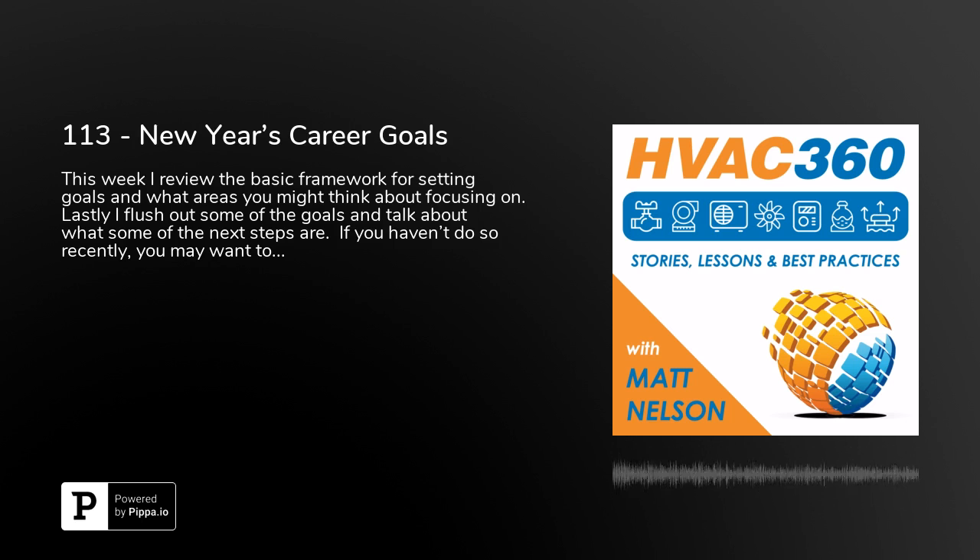Welcome back. Matt Nelson here, your host for HVAC 360, helping you be the best and the brightest in the field of HVAC. We do that every week by sharing lessons learned and talking with industry experts. I want to encourage you to double down on your weekly helping of HVAC knowledge by hopping on over to HVAC360.com and joining my growing community of people just like you. I rolled out a membership site and this is still open at a deep discount for a limited number of people for a limited amount of time. Just visit the website today to get more information.